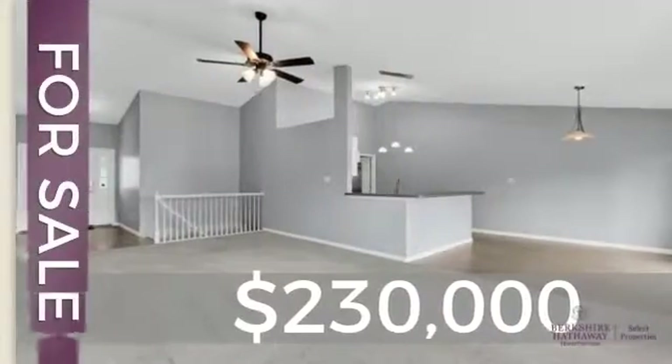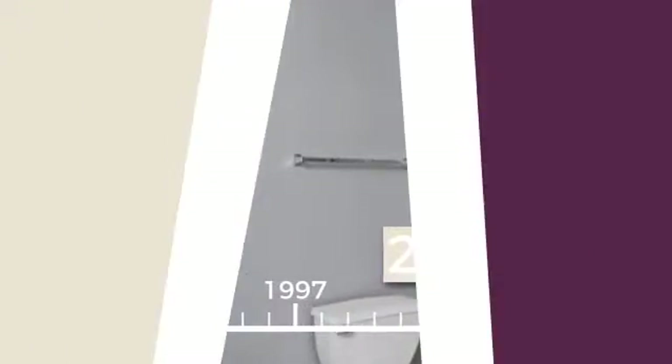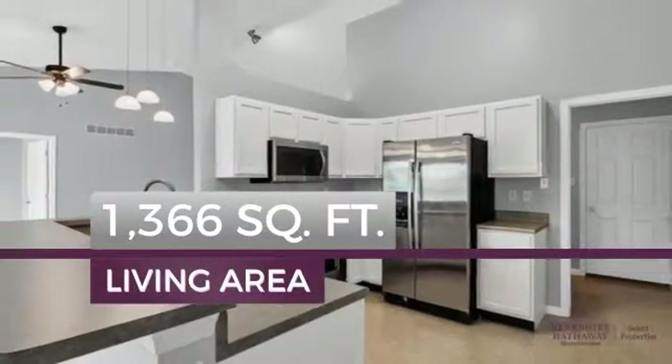Currently listed at $230,000, this property was built in 2007 and features over 1,300 square feet of living space.